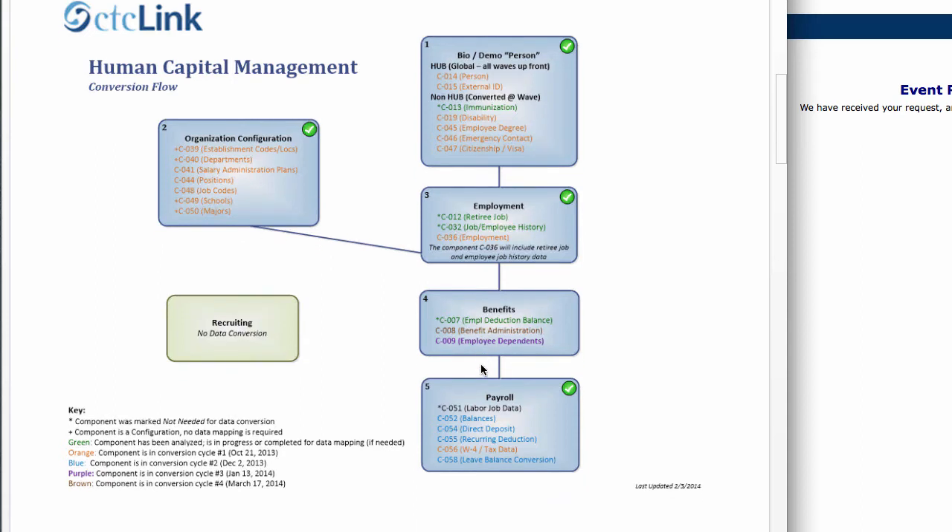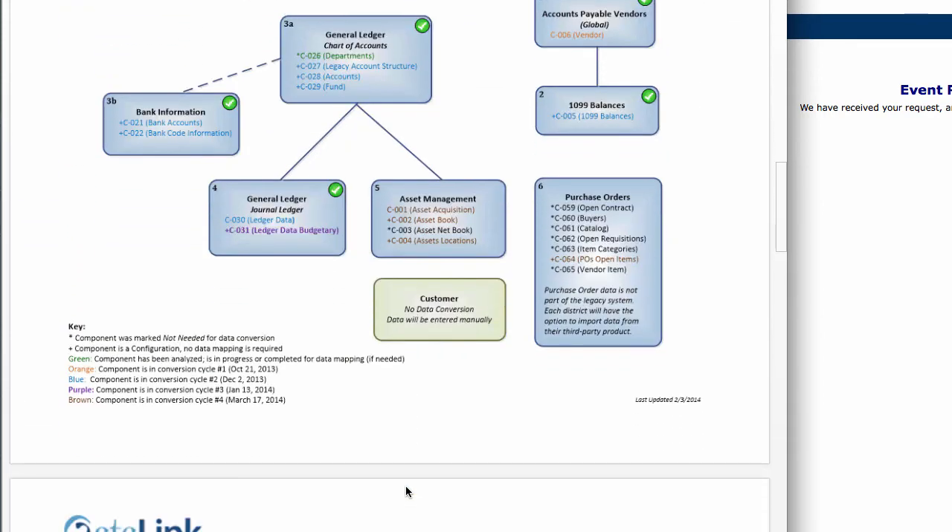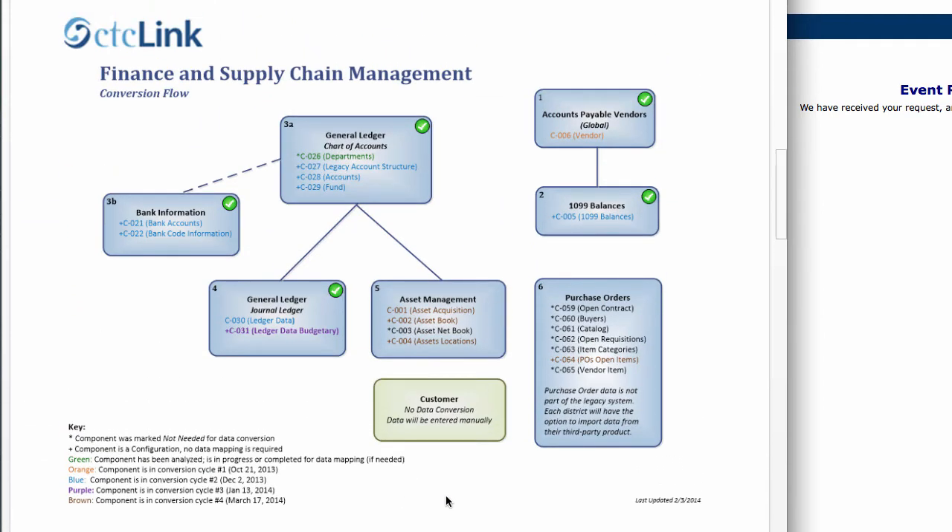Under human capital management, pretty much all the data listed fits in that orange, blue, purple, or brown color scheme, so that's all going to be converted. Under finance, there are still some items listed as black, and those won't be in this particular conversion cycle — cycle number four. But all the elements that are orange, blue, purple, and brown will get converted this time. This is a pretty exciting conversion cycle because we're going to have most of the data from Legacy converted.